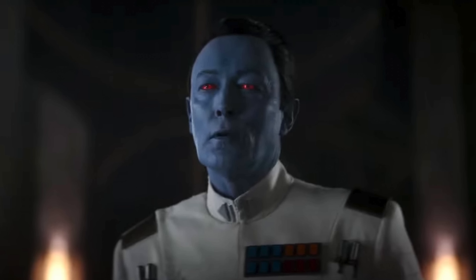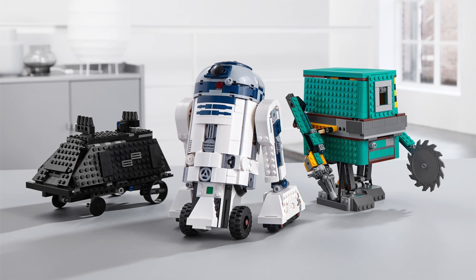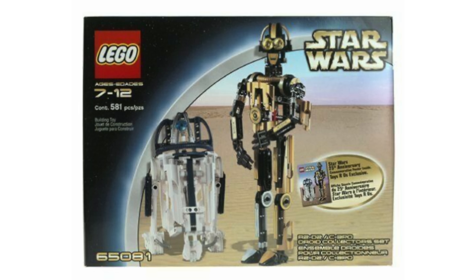Set 75379 is a buildable R2-D2, not quite as big as the UCS one — more in line with the Porg and BB-8 — for $100 and 1,050 pieces. There are partial rumors that it might include a C-3PO build as well, so it could be a small R2-D2 build alongside a C-3PO build, but I'm pretty wishy-washy on that detail.